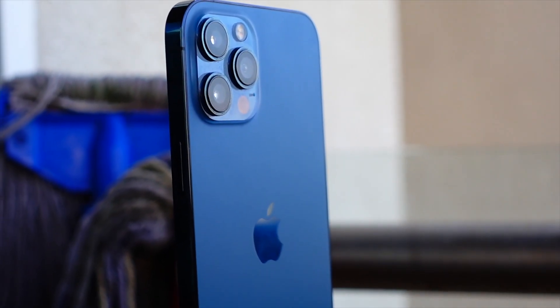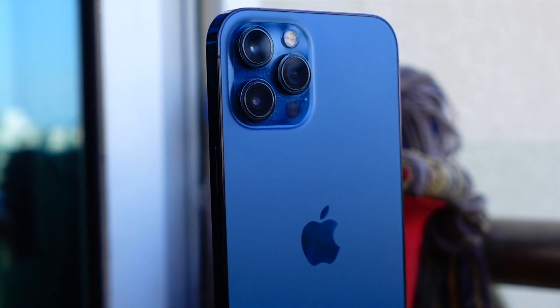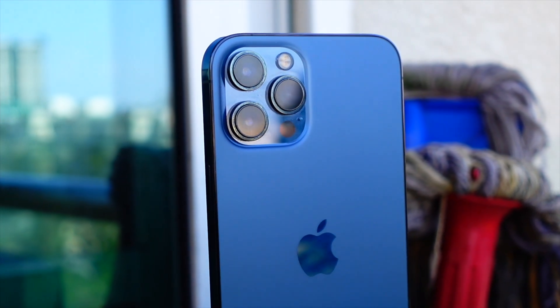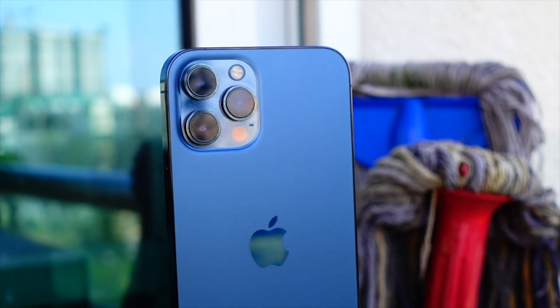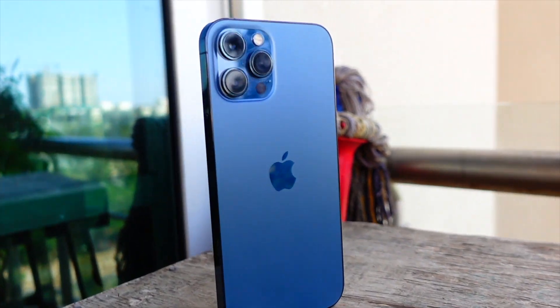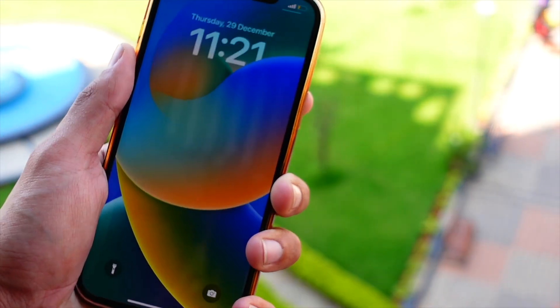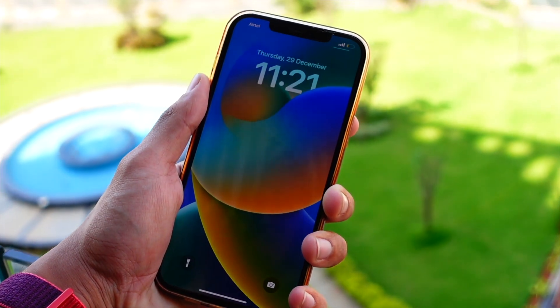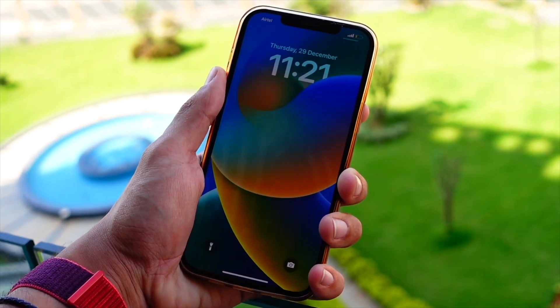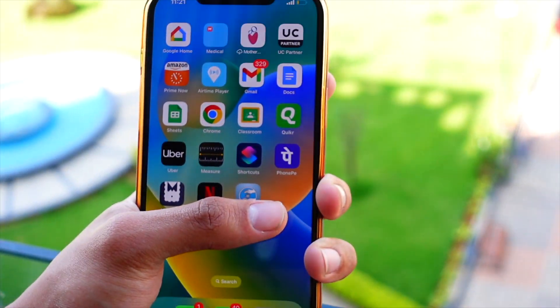I would recommend you guys to get a battery replacement as soon as you can, because even I'm going to get my battery replaced really soon. iPhone batteries are getting more expensive from March, so if you are considering upgrading your battery, just get a new one as soon as you can because the prices are going to go up.